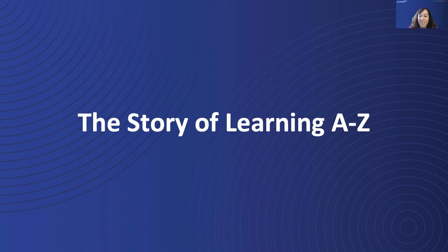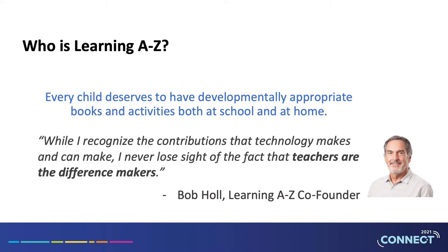Thank you, Chris and Rashaan. Now that you have a glimpse of Learning A to Z, let's dig in. Learning A to Z started as an idea — the idea that every child deserves to have developmentally appropriate books and activities, both at school and at home. Teacher Bob Hall started this all with that idea. With a handful of staff, he started Learning Page, a free website that provided teachers with printable activities. Today that company, now called Learning A to Z, delivers hundreds of thousands of resources to students and teachers across the world, and is used by more than 12 million students in more than 170 countries.